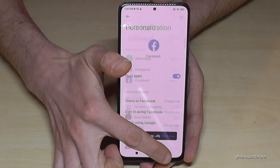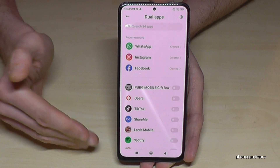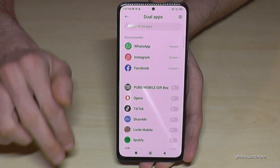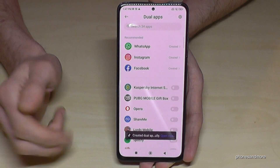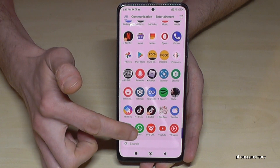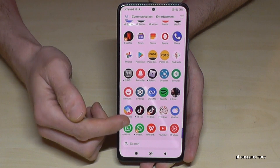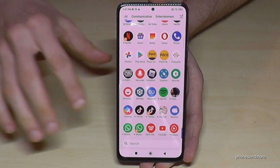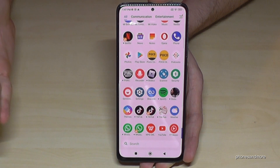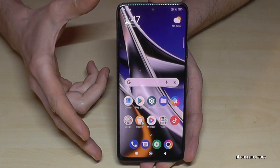Not every phone supports cloning Instagram, but this one does. You can also clone Netflix — very useful if you share an account and don't want to keep switching profiles. Clone TikTok for two accounts, and there are many other apps too. The cloned app always has an orange mark at its corner so you can tell them apart. If you need a third account, use the second space since it has its own Play Store.